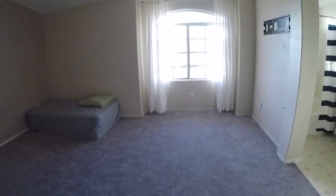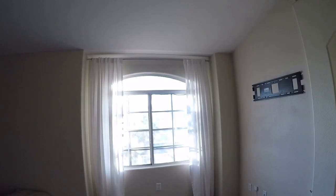Carpet's in good condition. Need some blinds over here. There's no ceiling fan. Nice big closet.